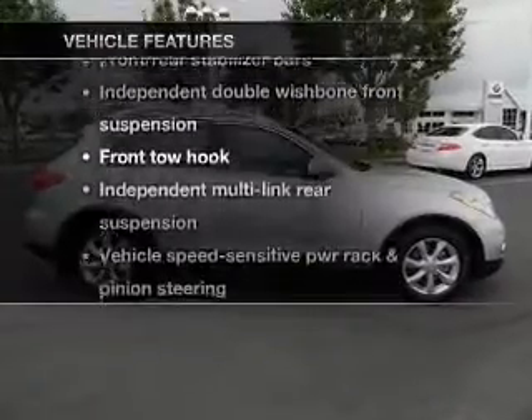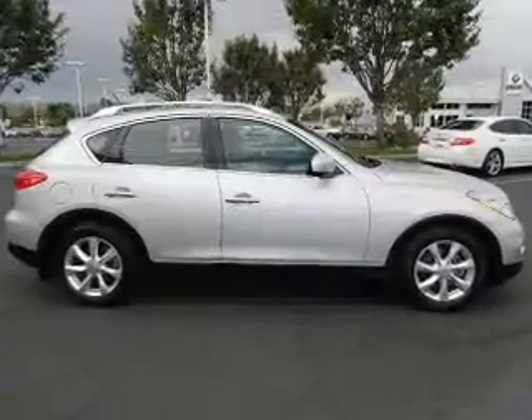Plus enjoy these notable features that are included in this vehicle: power door locks, power windows, cruise control, power steering.